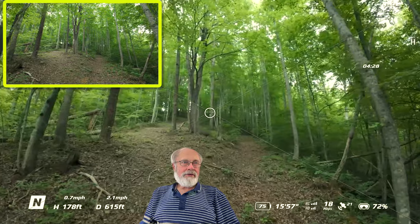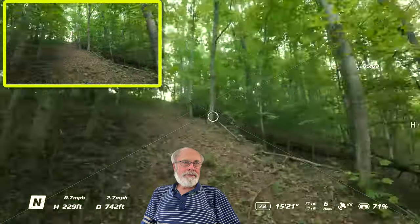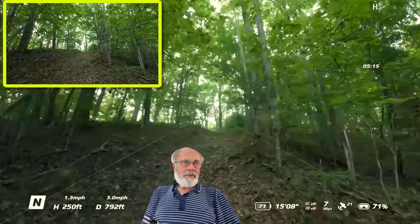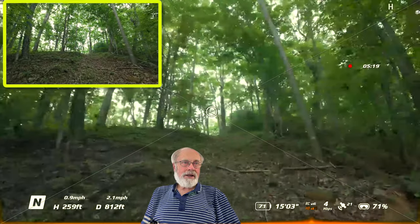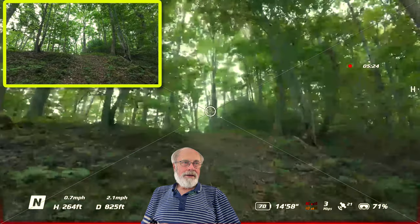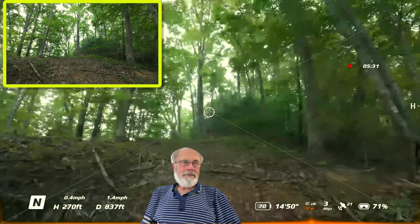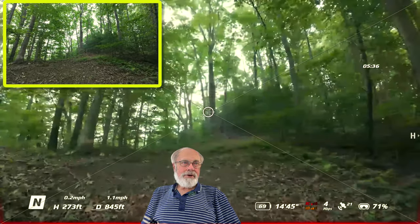We've got a decent signal at this point, so I kept on pushing. The signal started dropping down again — 800 feet away from the controller now — and we've got our little red mark at the bottom with the HD signal down to two bars. Now we're at 830 feet, basically, and I'm pushing it.